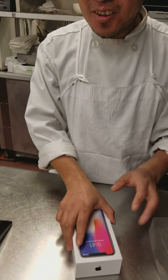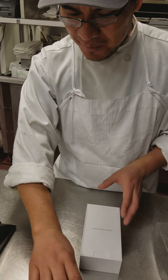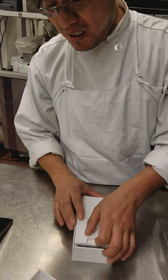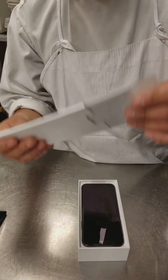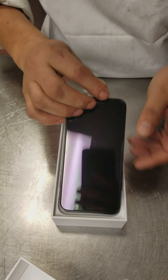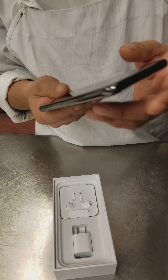The phone. I'm going to open the iPhone X10. I'm going to see which is coming in the box. Sticker, Apple sticker, I love it! The phone, very nice, very nice.